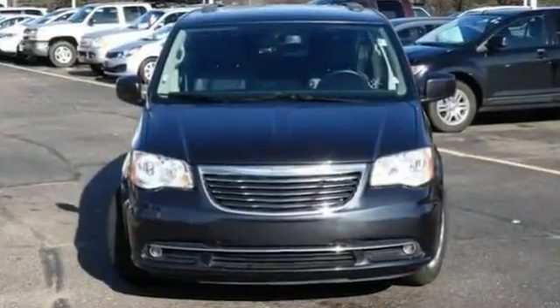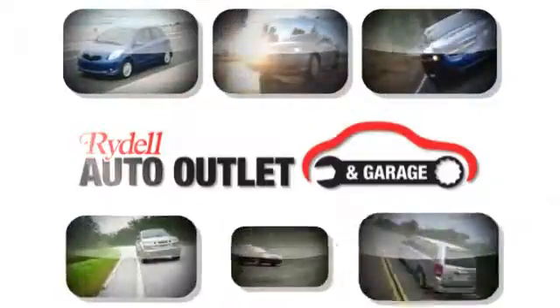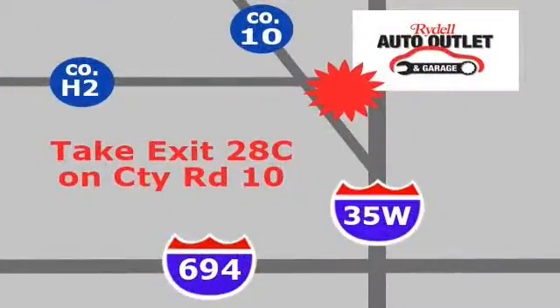We'd love for you to take this for a test drive today. Your satisfaction is our goal. We are conveniently located at 2375 County Road 10 in Moundsview, Minnesota.